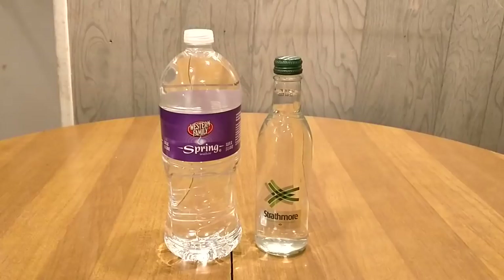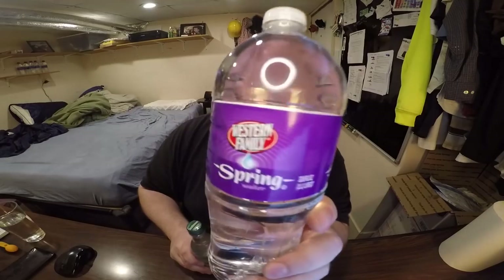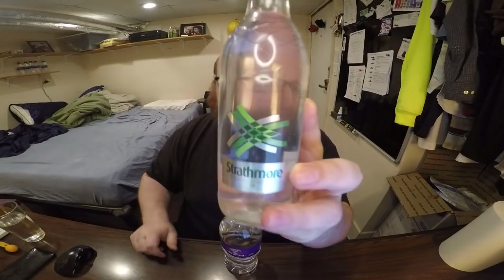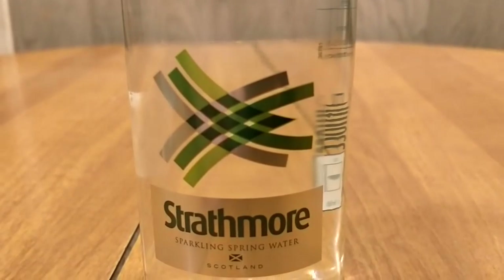Hey, what's up everybody? Here's another water comparison video. Tonight we're comparing these two waters. First up is Western Family Spring Water. Next up is Strathmore Sparkling Spring Water.